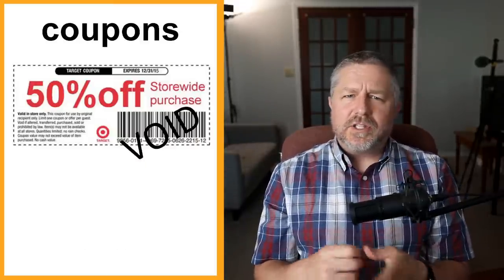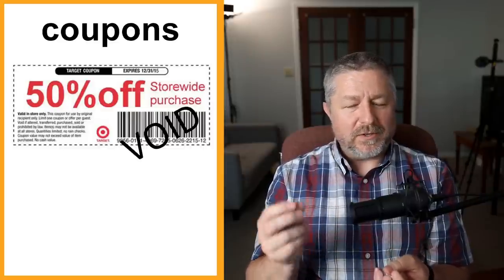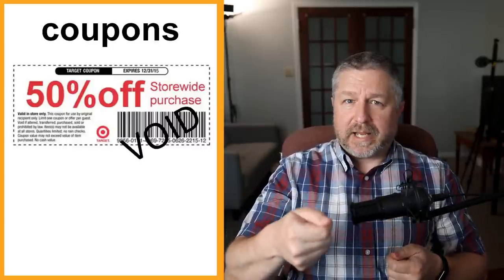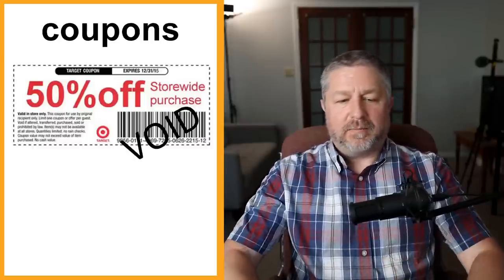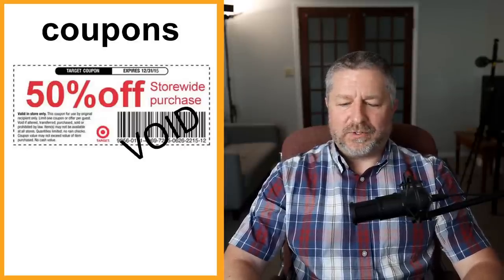Coupons. These are not as common anymore — now you most often get discount codes that you use when you buy something online. But some stores still make coupons where you give the coupon when you check out, hand it to the cashier, and you might get 10% off or a dollar off a certain item. A coupon is like getting a little deal just for yourself.